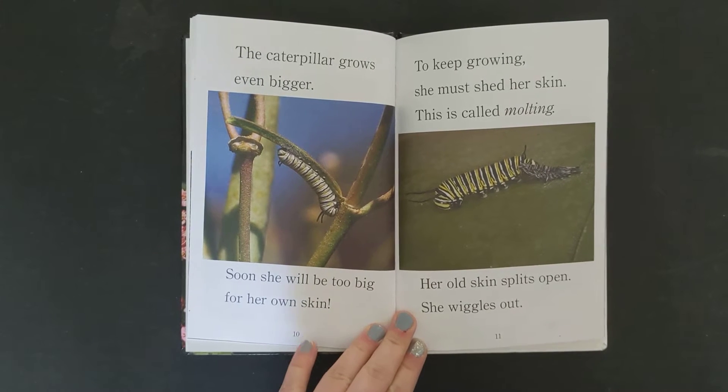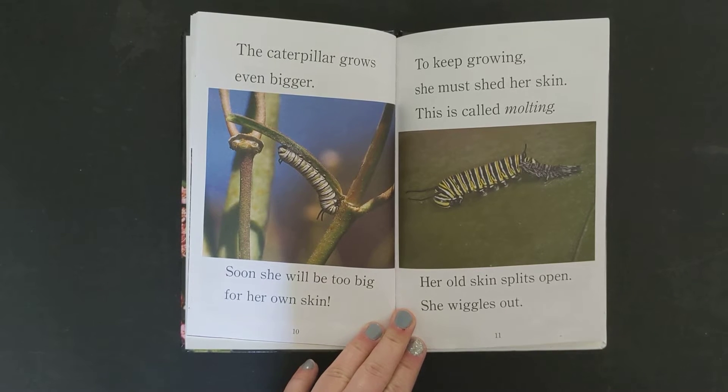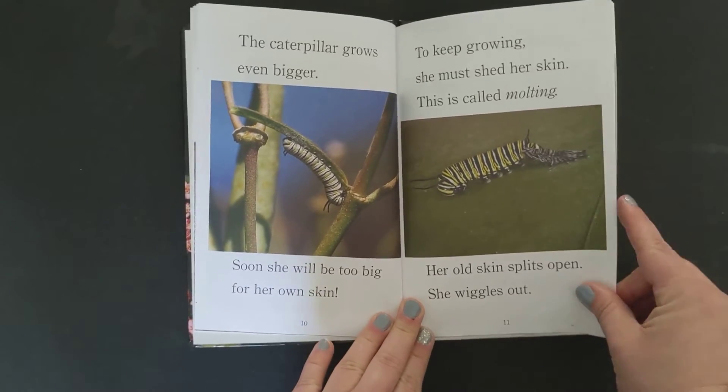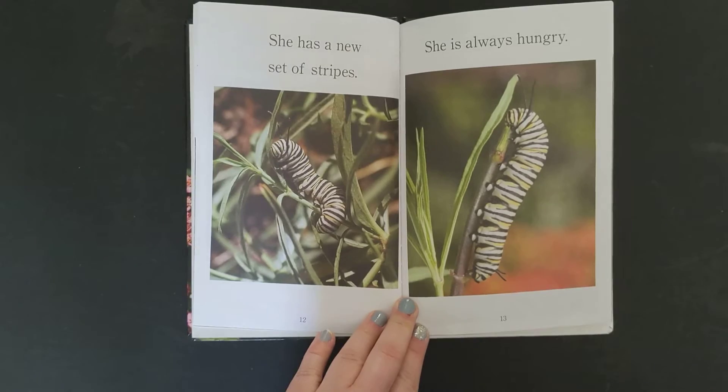The caterpillar grows even bigger. Soon she will be too big for her own skin. To keep growing, she must shed her skin. This is called molting. Her old skin splits open. She wiggles out. She has a new set of stripes.